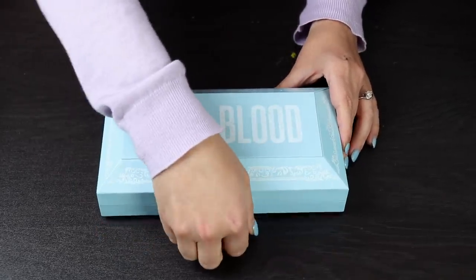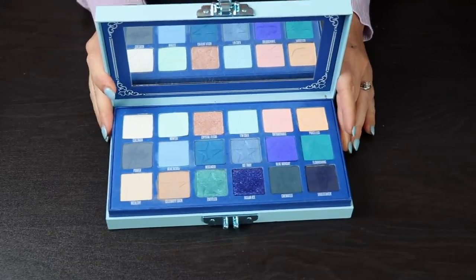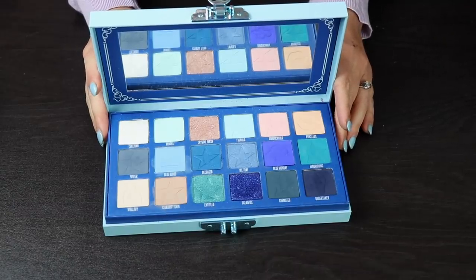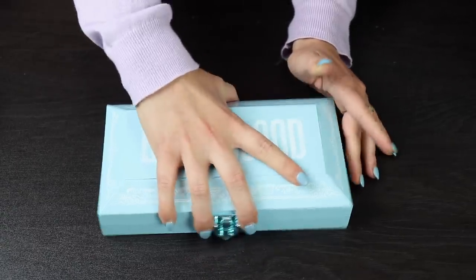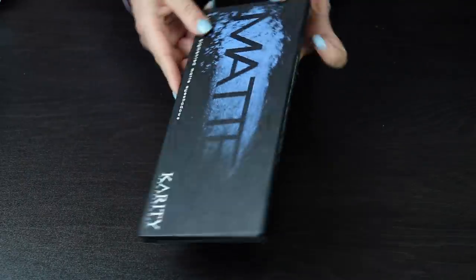This is one of the newest palettes to my collection — this is the Blue Blood palette, also by Jeffree Star. These are the two Jeffree Star palettes that I own; I don't have any others. I've gotten a lot of requests to do videos with the Blood Sugar palette, but honestly I just don't have that one because it's a bit too neutral for me. I've made plenty of videos with these and will link those in the description box.